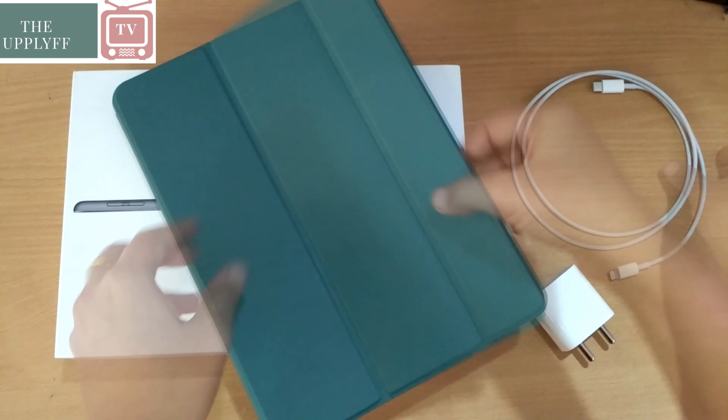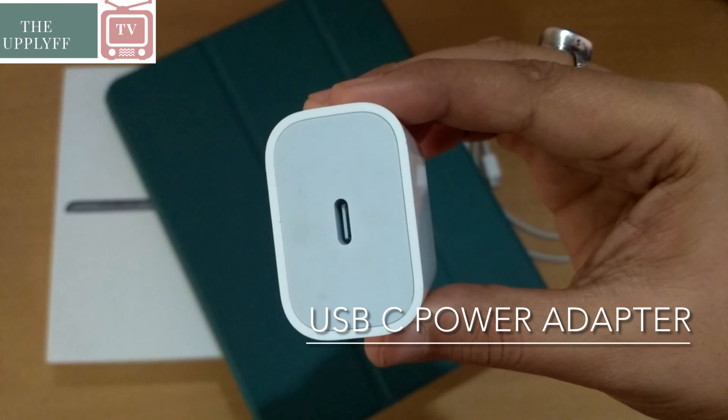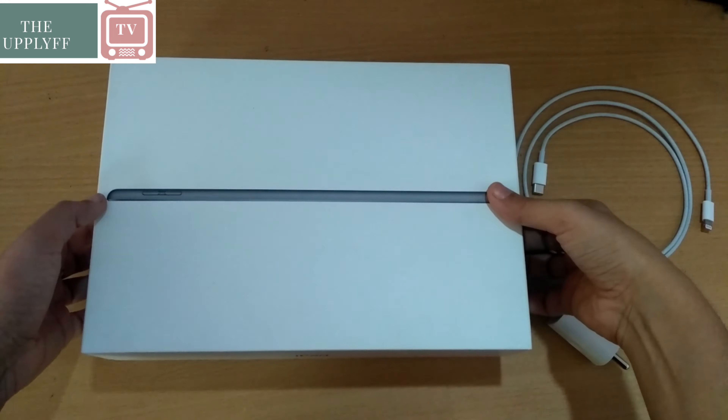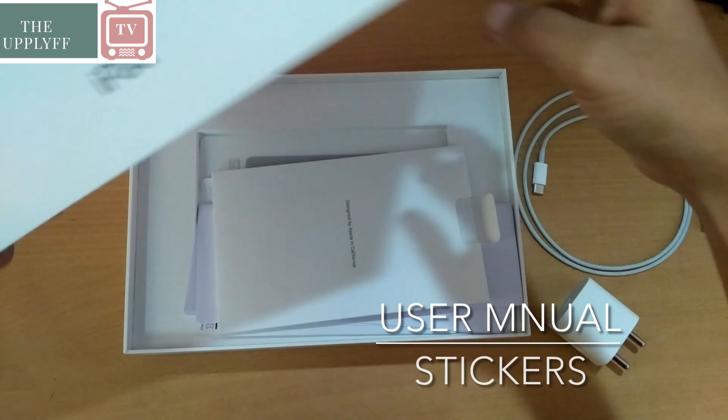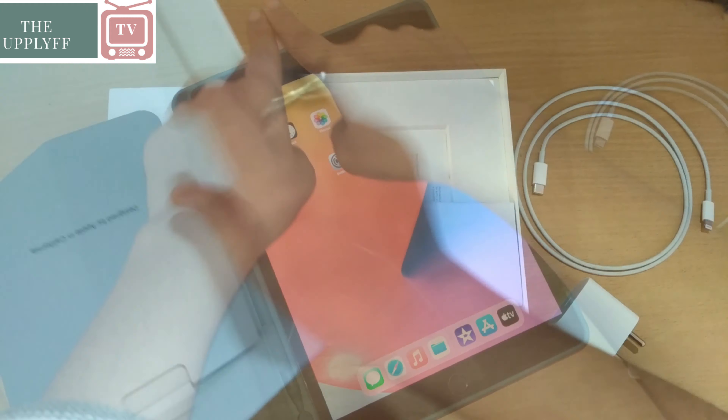The box comes with the iPad, a USB-C to Lightning cable, a USB-C power adapter, user manuals, and some stickers. Now let's directly dive into the specifications of the device.